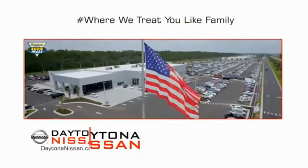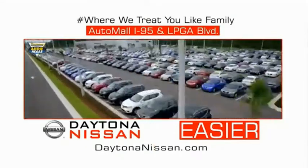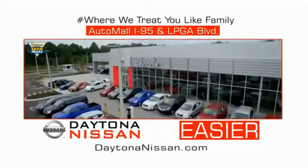Come check out the all-new Daytona Nissan, just under the big flag at the Auto Mall, I-95 at LPGA Boulevard. Make your move to Daytona Nissan.